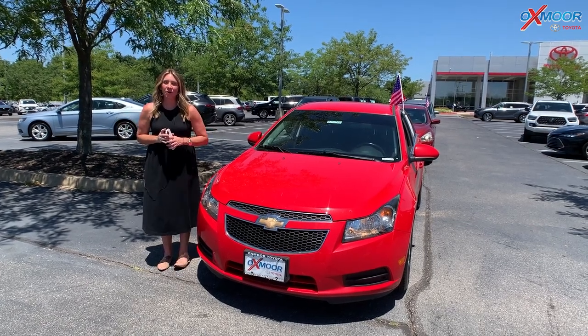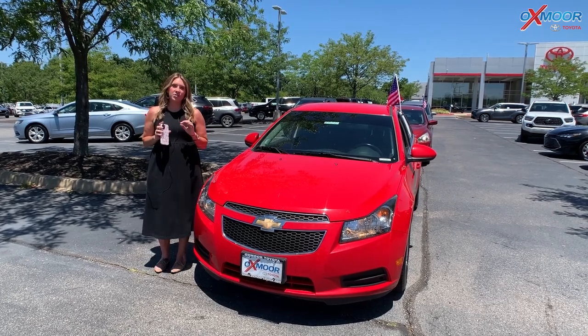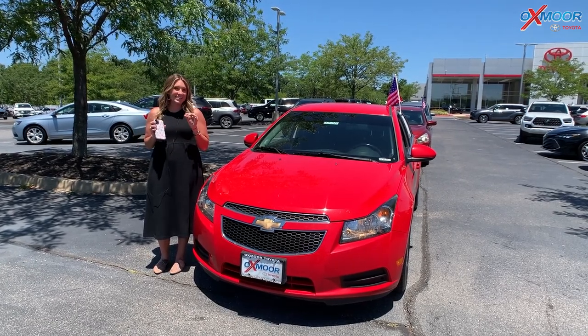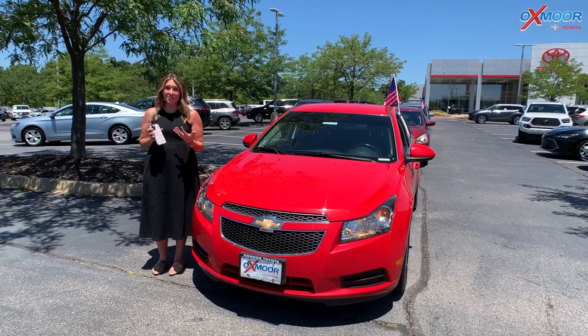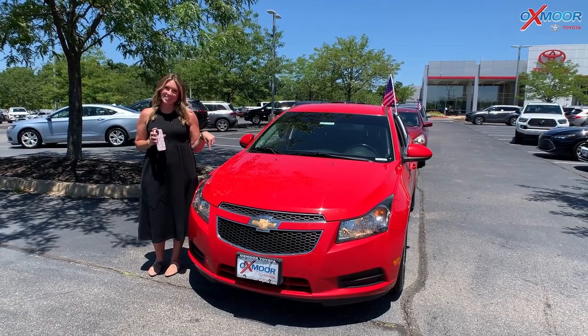Hello everyone. Welcome to our pre-owned vehicles of the week. This week we are going to be featuring $18,000 and under vehicles. I'm going to have three that we're going to talk a little bit about. Alright, let's start with this one.